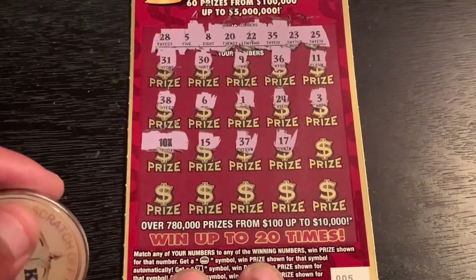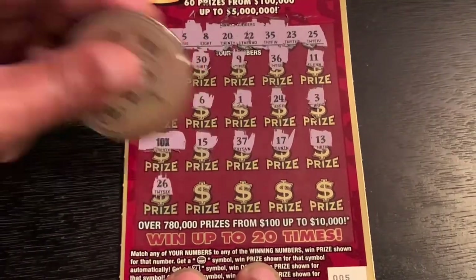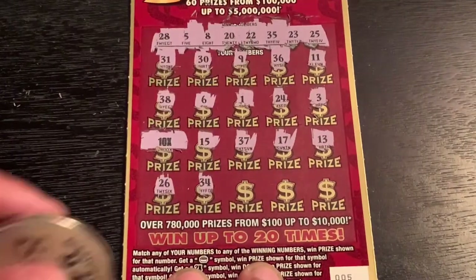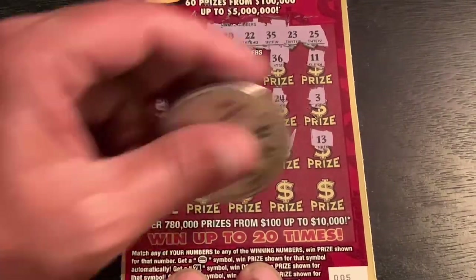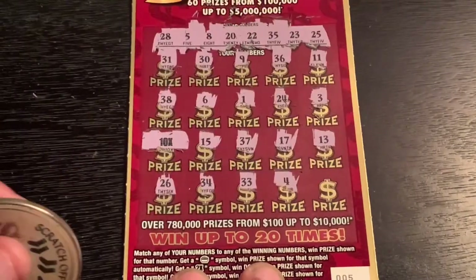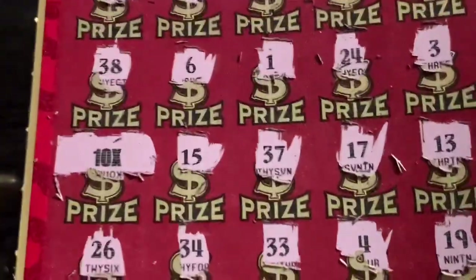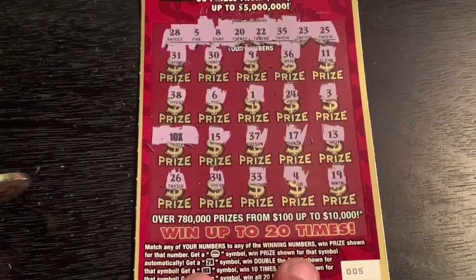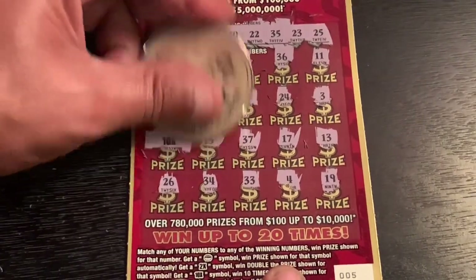15 yes, and 37, 17, 13, 26, 34 — got 35 — 33, 4, 19. I knew this ticket would do good for the thumbnail! Alrighty, moment of truth — ticket five coming through with the 10x. It's been a minute since I got a 10x on this ticket. Let's see what we got.